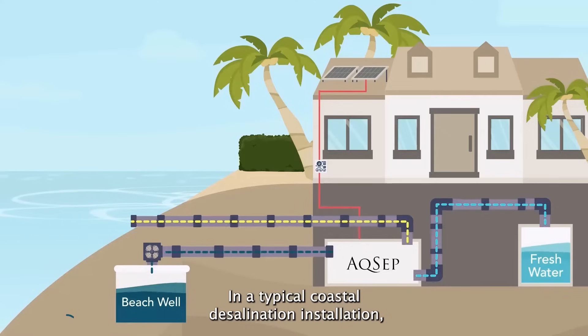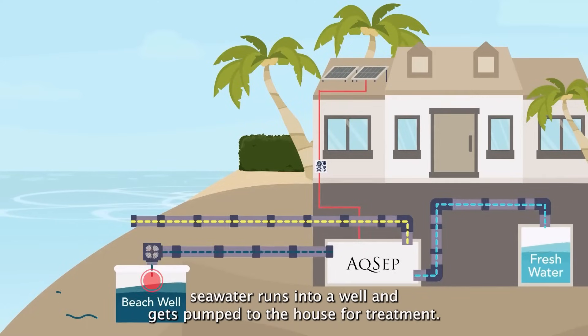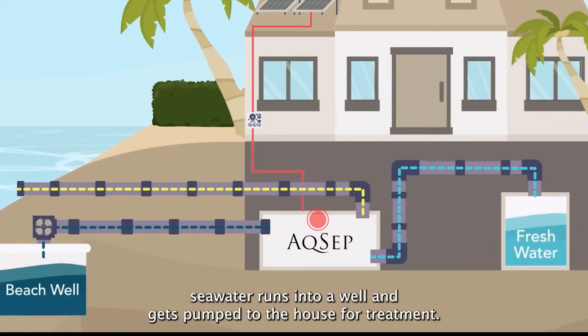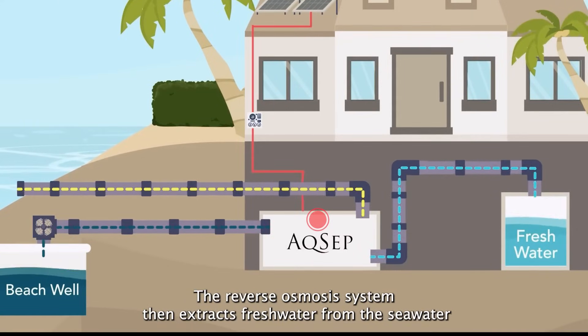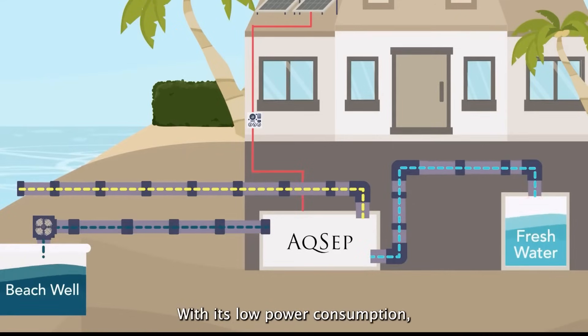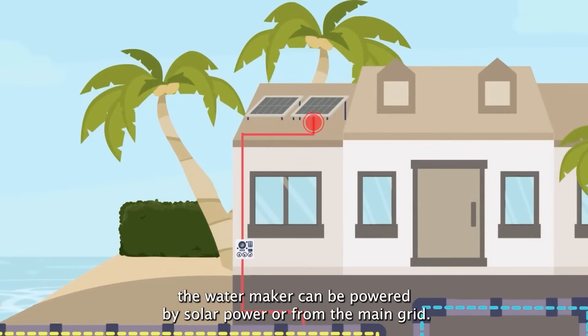In a typical coastal desalination installation, seawater runs into a well and gets pumped to the house for treatment. The reverse osmosis system then extracts freshwater from the seawater and sends it to the cistern. With its low power consumption, the watermaker can be powered by solar power or from the main grid.